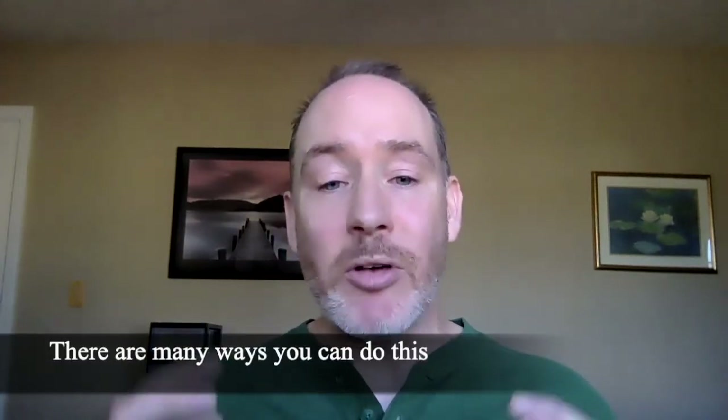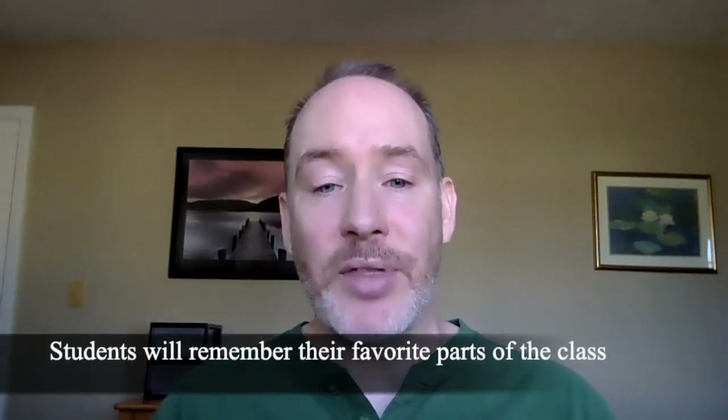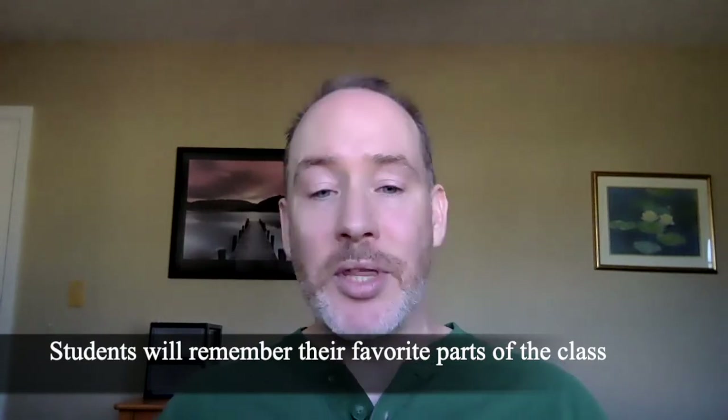Sometimes I have them do it individually, sometimes I have them do it in groups, but they always create this list of the top 10 things that they're taking away from my class when the class ends. I think this is a great opportunity to provide to my students because it allows them to look back and see all the value that they're going to get from the class — all the things that made their effort that semester worthwhile. So at the end, you have something to show for the time and work that you've put in.